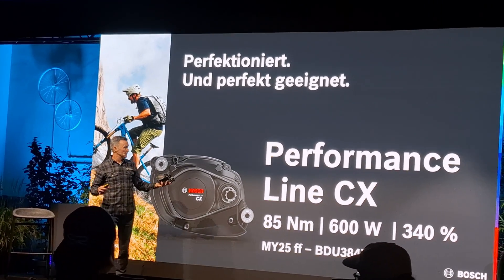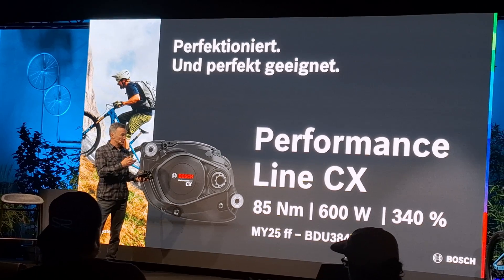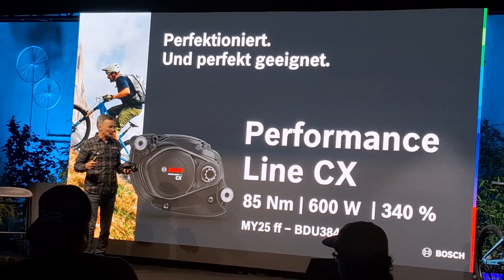The pure technical specification data has remained the same on paper, so the CX Gen 5 motor still delivers a hefty 85 newton meters of torque to the wheel, up to 600 watts of power and supports you up to 340%. Bosch states that this performance data is the optimal compromise between power and power consumption. This means that you still have a full power motor, but with carefully optimized battery utilization.